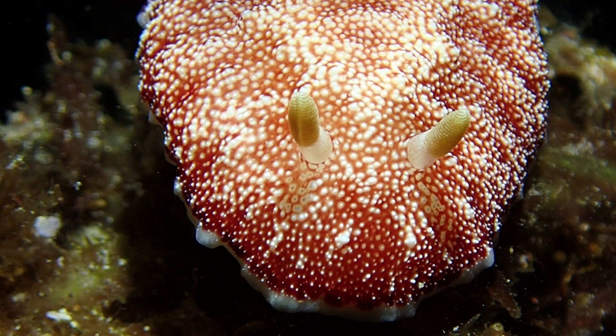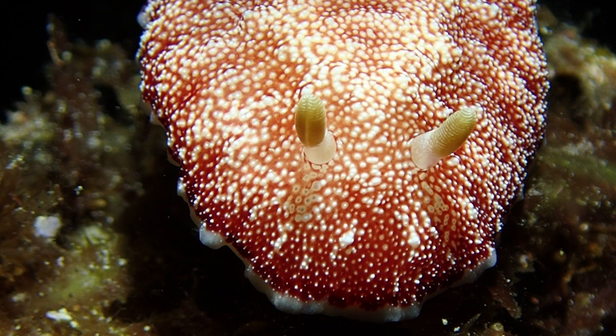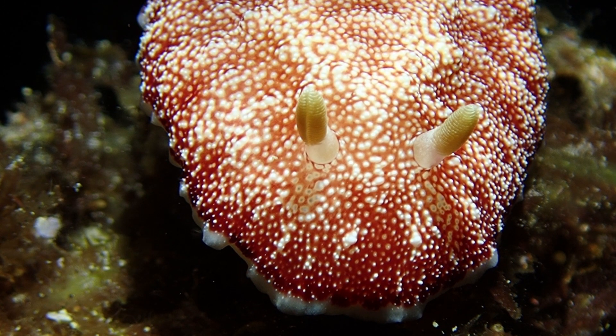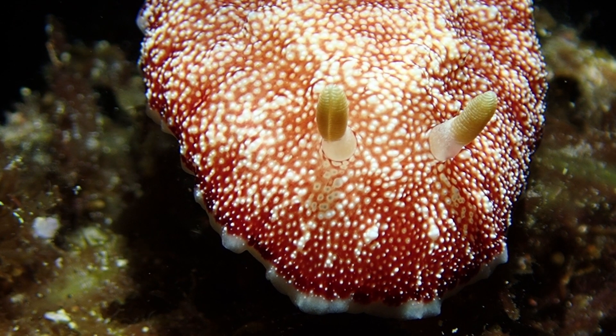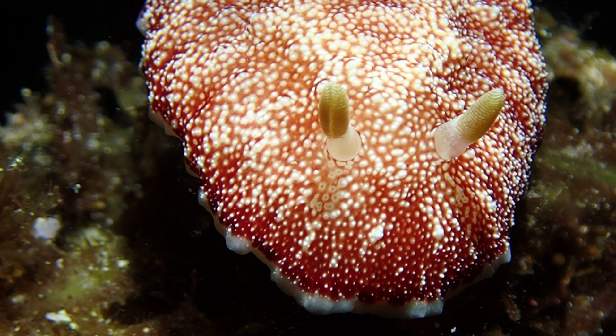Number 2: on the nudibranch's head is a pair of tentacles known as rhinophores. These are equipped with scent receptors that allow the nudibranch to smell its food or locate other nudibranchs.